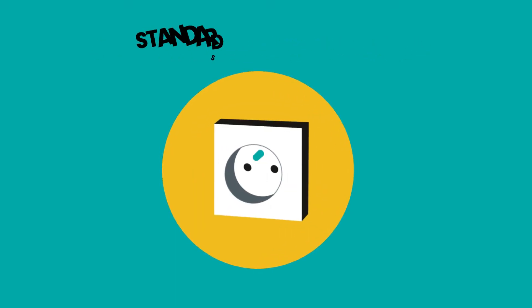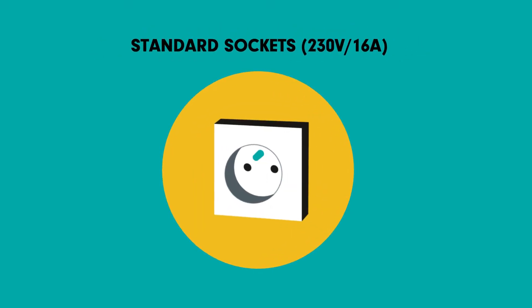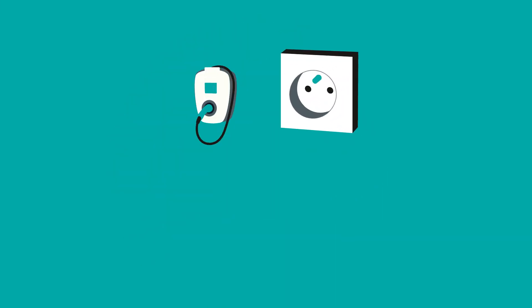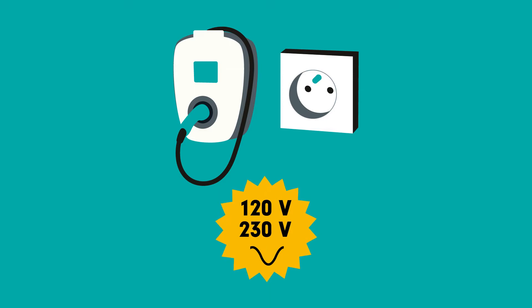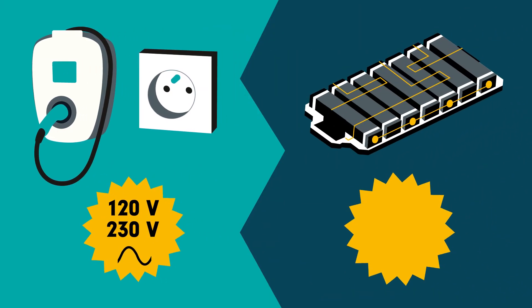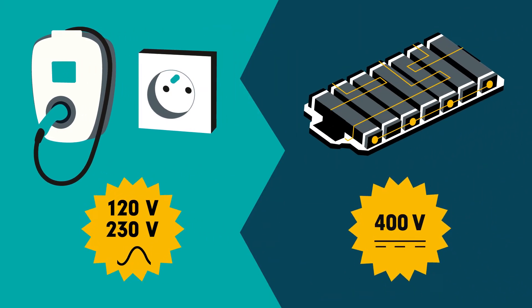In that case, he'll use the standard sockets in his garage — 230V, 16A — and the cable provided with the car. In both cases, he has a problem. The sockets or the charging station both provide between 120V and 230V, but the battery functions at a 400V DC voltage.